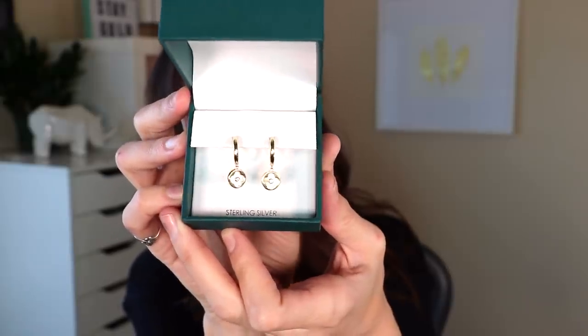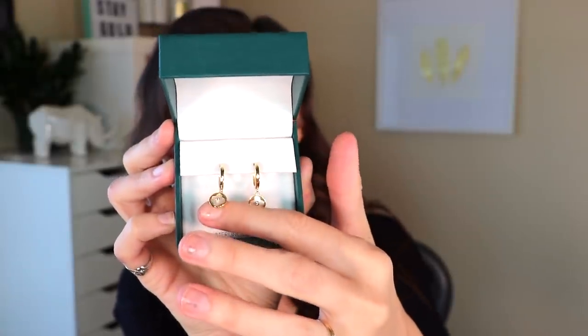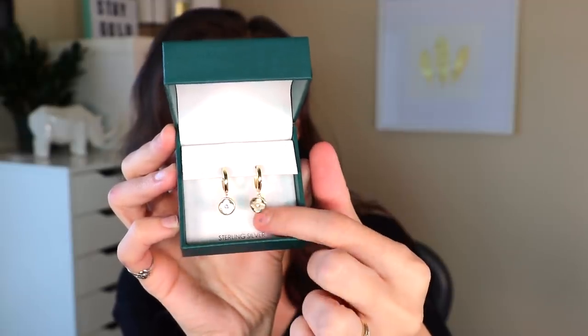I also got her these earrings by Rachel Zoe. I love Rachel Zoe's style in general. My mom likes jewelry but she's not one of those gaudy people who wears really big loud jewelry - she likes things a little more downplayed and small. They're very small, kind of like a modern-looking flower. Rachel Zoe always has really cute things because she just has good style in general.